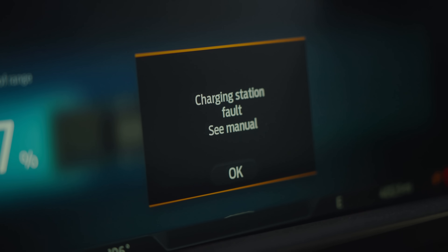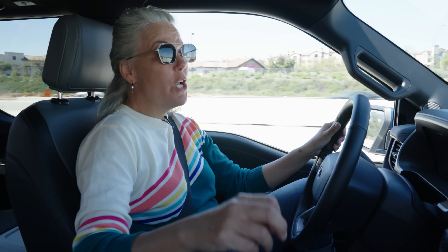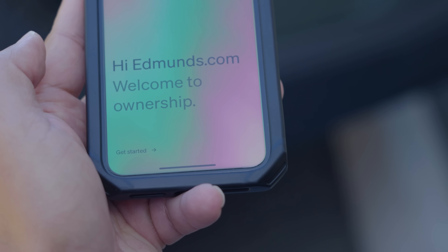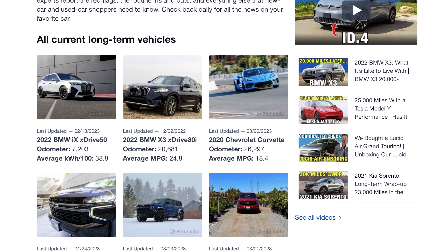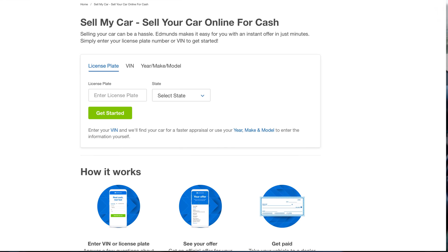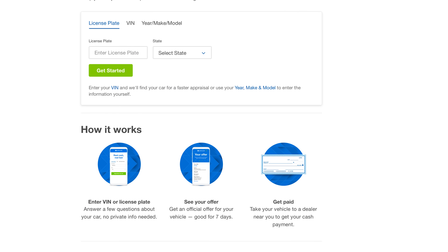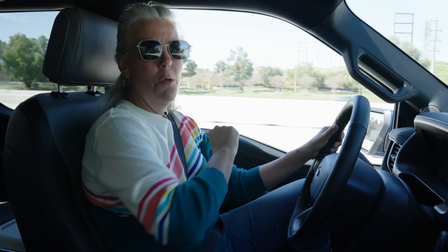We really had no problems with the truck itself — it was all about the charging infrastructure. The Lightning and the Rivian are both long-term vehicles — we bought these vehicles — and we have so much information. Go on over to Edmunds.com to check out all of our long-term reviews. And if you're looking to get a cash offer for your current car, maybe you want to get an EV truck or something, go over to Edmunds.com/sellmycar.